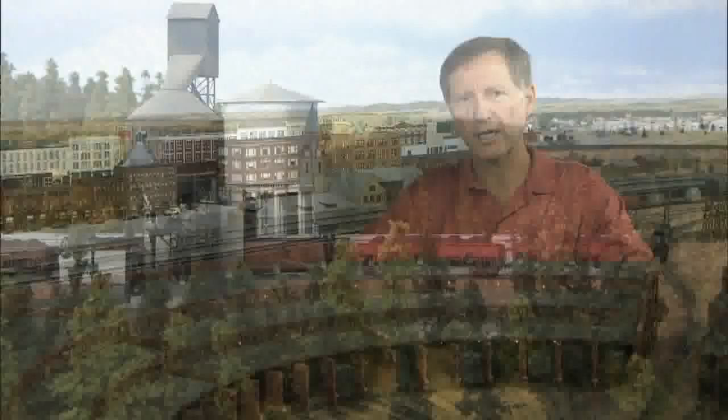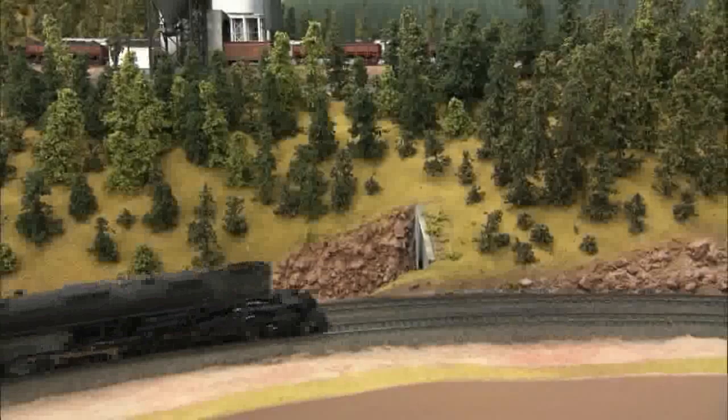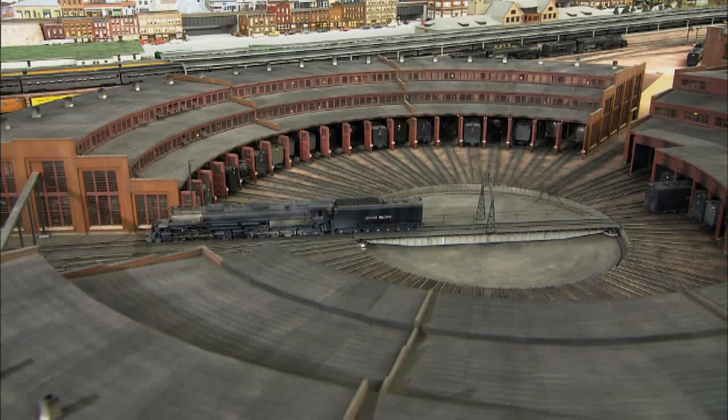On top of that, they placed a cork roadbed. Cork is used because it's very stable and very quiet. It's a one-man operation, which nearly takes up the 26-by-46-foot room it occupies — a room which is climate-controlled to minimize layout expansion or contraction. The problem-free track is Walther's Code 83, which is nailed and glued to the roadbed. All the joints are soldered and filed.